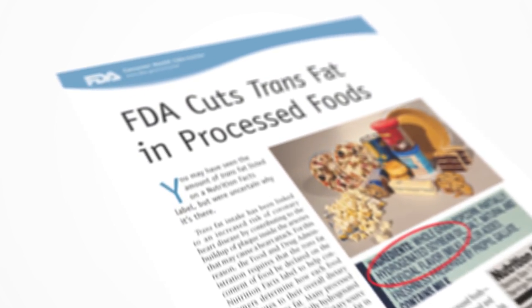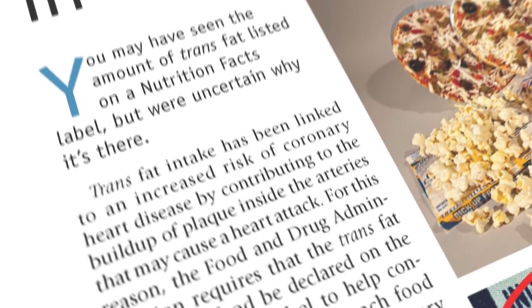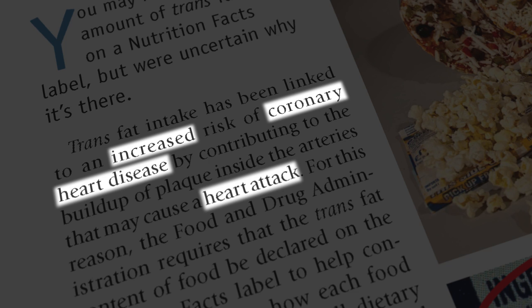In fact, legislation in the U.S. was passed in 2015 ordering food manufacturers to stop using trans fats because of the associated increased risk of atherosclerosis and heart disease.